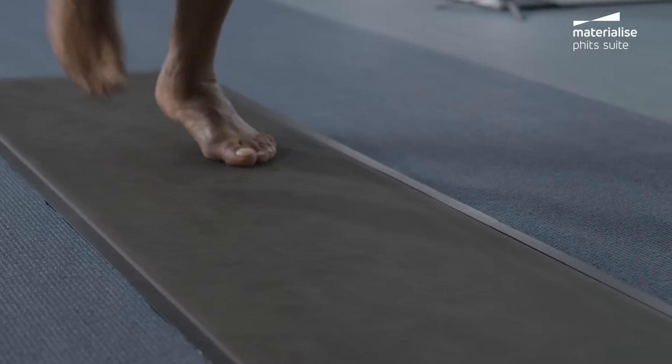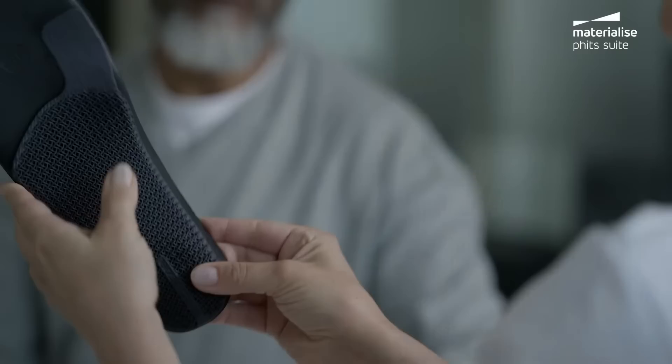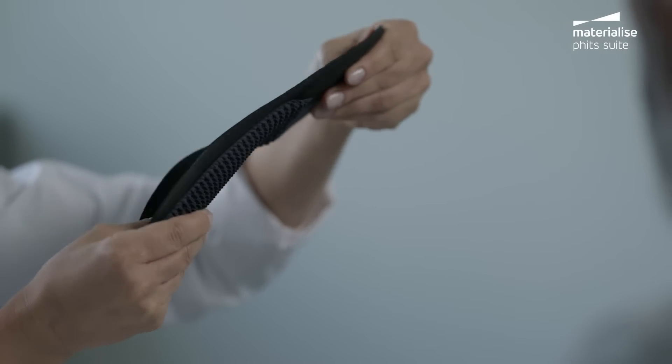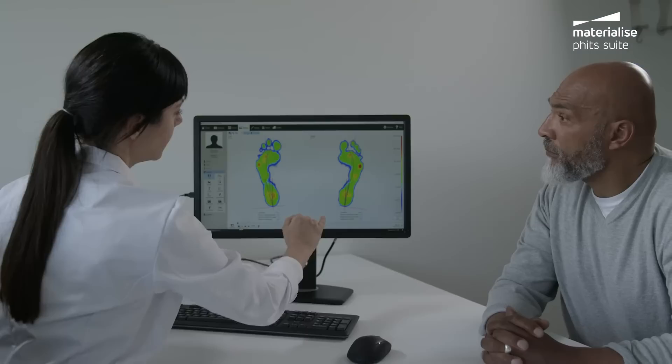And dynamic gait analysis, crafted by decades of experience, the latest research, and the belief that effective treatment begins with the perfect orthotic. It's personal — from the input you get to the insights you share.